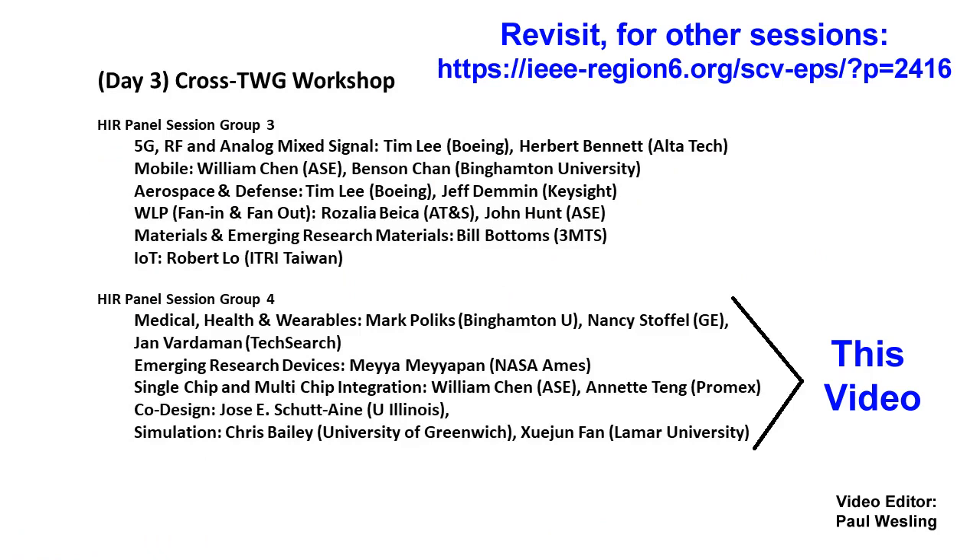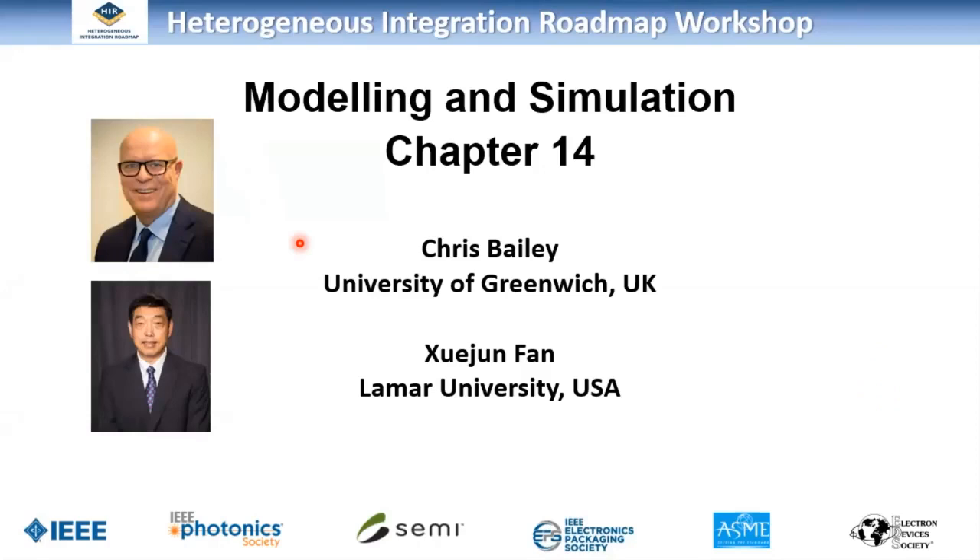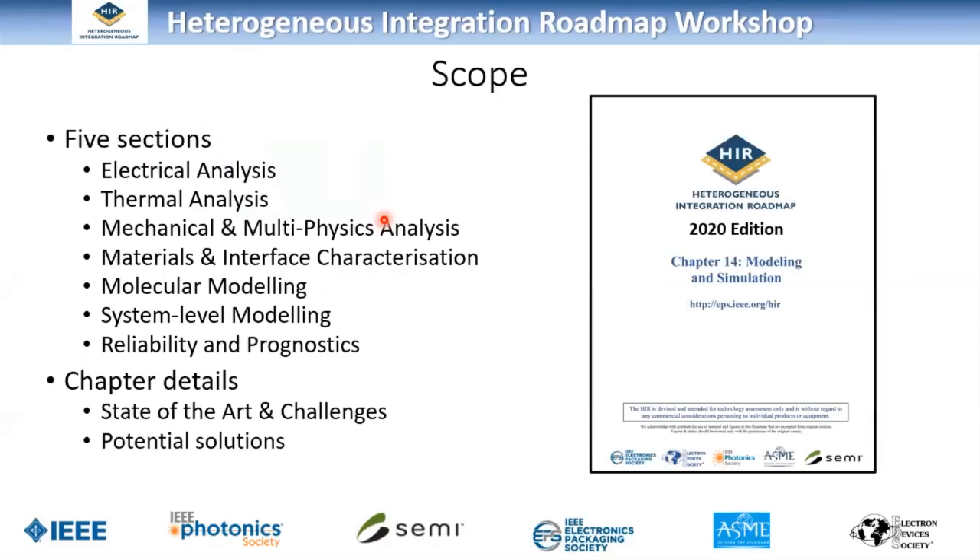Last but certainly not least, the modeling and simulation chapter. Chris Bailey gives the rundown, co-chaired with a colleague from Lamar University. The chapter covers seven sections from electrical analysis to reliability and prognostics. Each section discusses the current state of the art in modeling and simulation, what the challenges are — particularly with regard to heterogeneous integration — and attempts to identify potential solutions to those challenges.